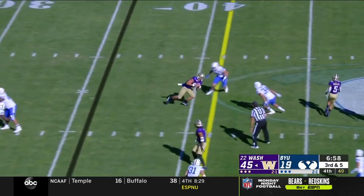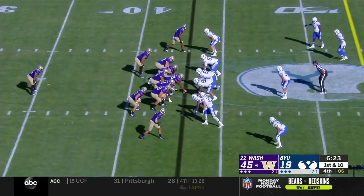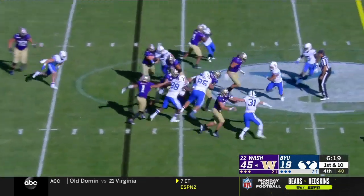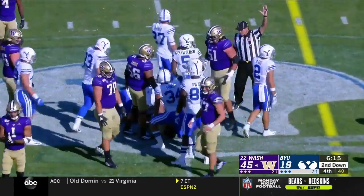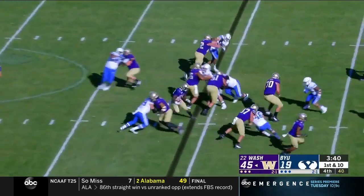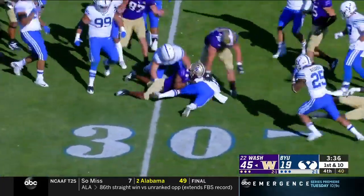Here's Eason with good protection, zips one across the middle — it is caught, Cade Otten for the first. Physical talent, I don't think there's any question about it. On the ground, it's McGrew. There's Newton again, and the ball pops out at the 30 — it's a fight for it.